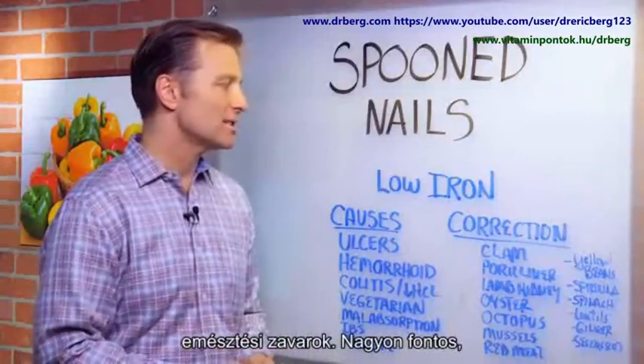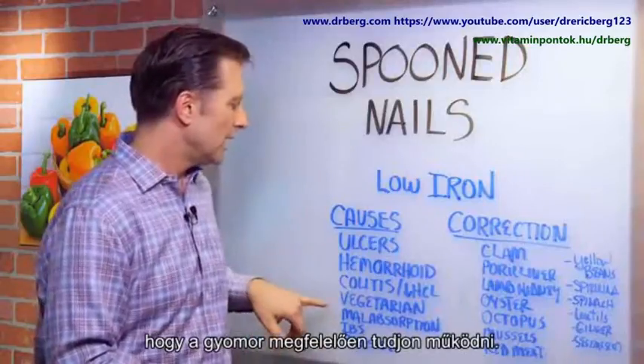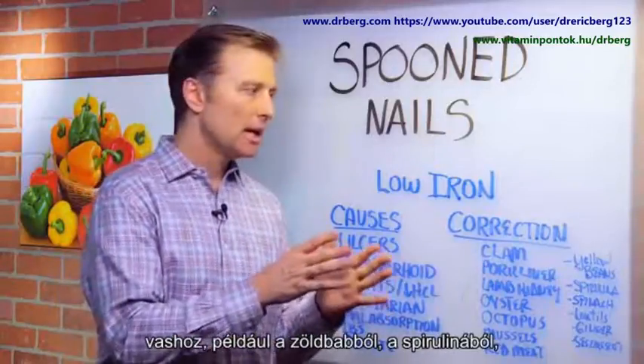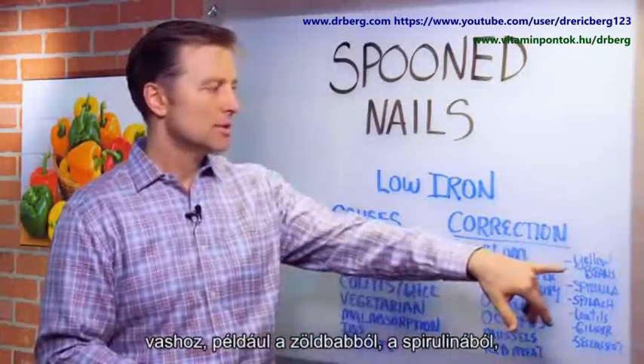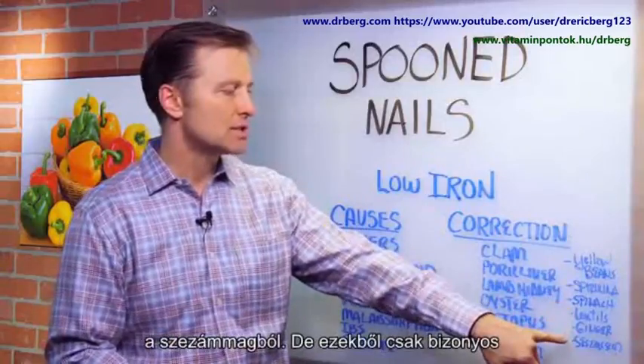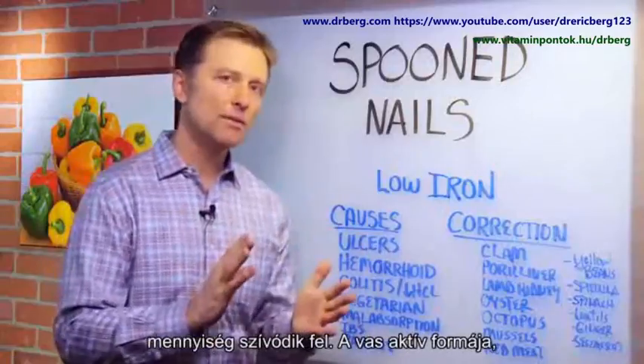So that's why it's so important to get that stomach really working good. Even if you're a vegetarian, you may get non-heme type iron from some good sources like yellow beans, spirulina, spinach, lentils, ginger, and sesame seeds. But those are only absorbed a certain amount.